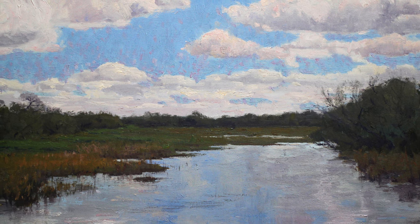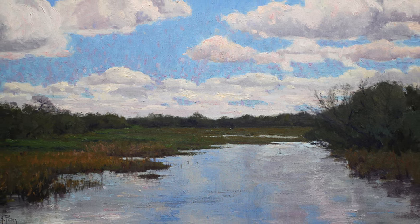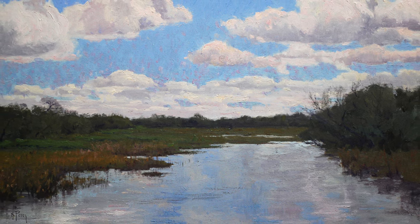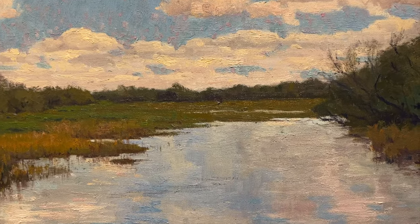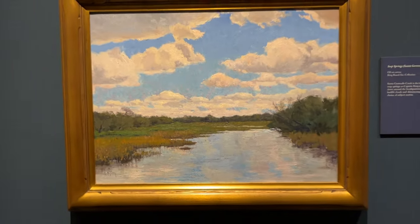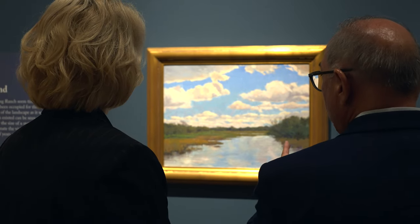To the casual observer, the small spring at the center of this painting may seem inconsequential, but it is the reason the legendary King Ranch in Texas exists. The story is that Captain King came from Brownsville all the way to Corpus Christi, and the only fresh water he found was what became Santa Gertrudis Creek, which is on the ranch — and really the main source is the Seep Springs that is right on the ranch.